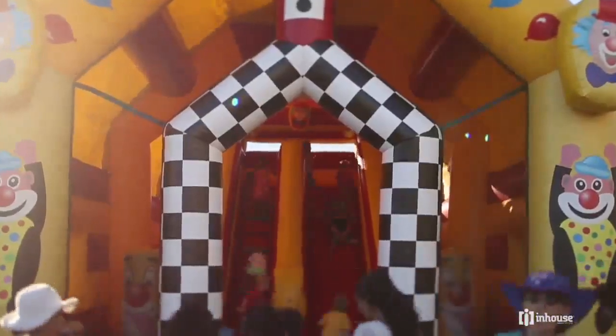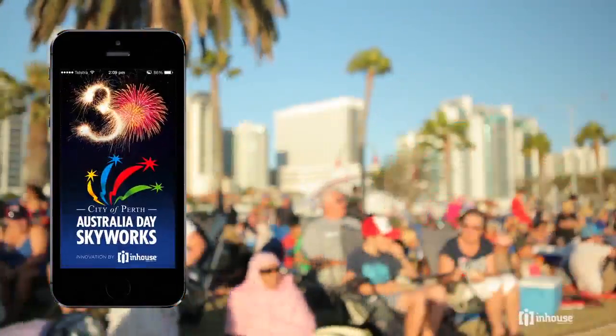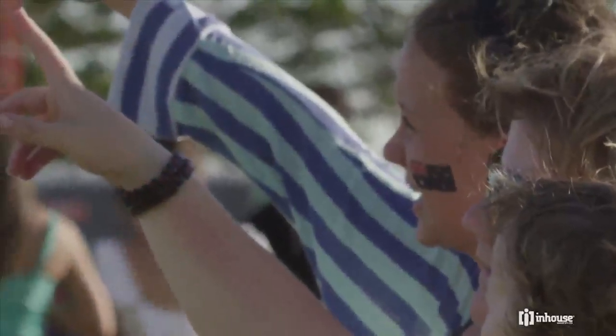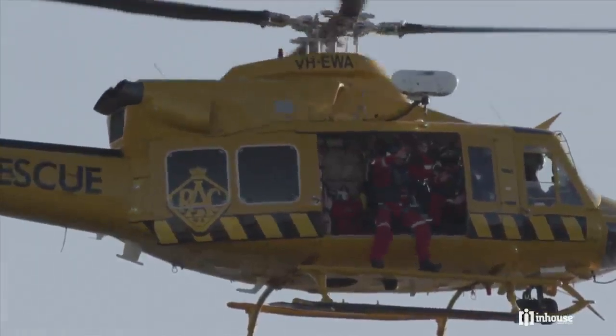To ensure you get the most out of this family-friendly celebration, the City of Perth have partnered with In-House Group to develop the Skyworks iPhone app. In-House Group is a leading technology and digital agency based in Perth, and a national award winner for creative innovation.